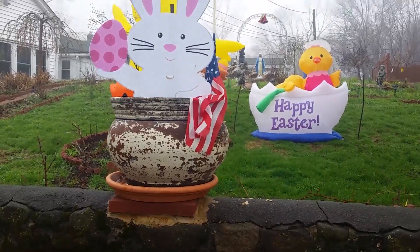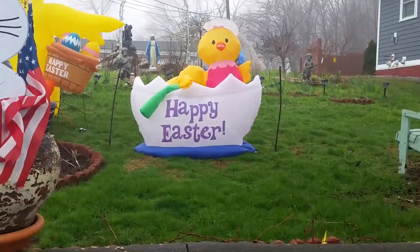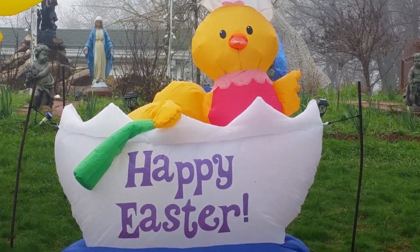It's Jawsome Films, and today we'll be looking at some pretty cool Easter inflatables. So over here, we have a little chick in a Happy Easter egg shell boat. Pretty cool.